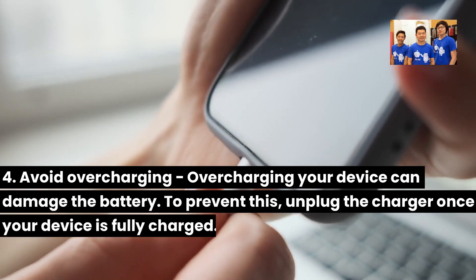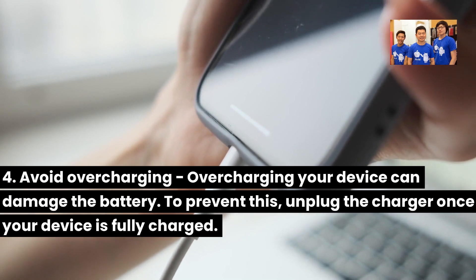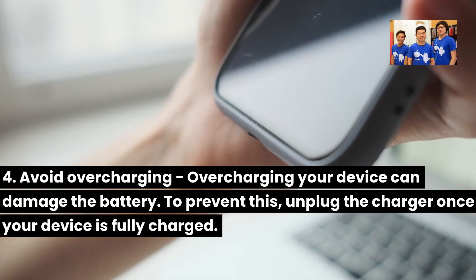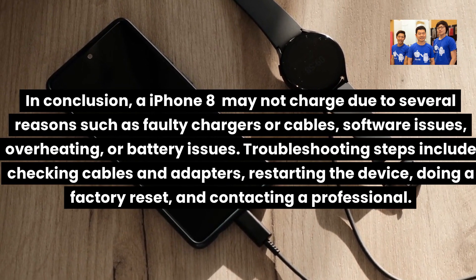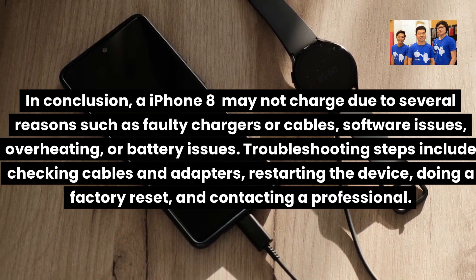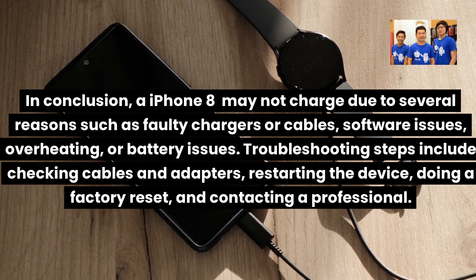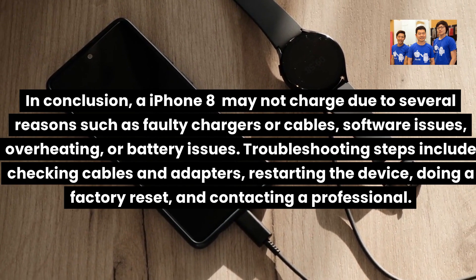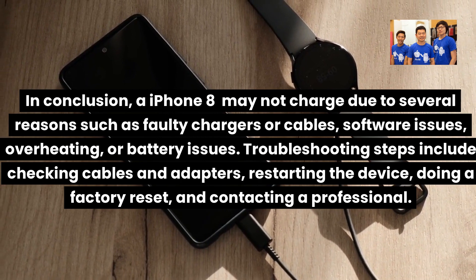Tip 4: Avoid overcharging. Overcharging your device can damage the battery. To prevent this, unplug the charger once your device is fully charged. In conclusion, an iPhone 8 may not charge due to several reasons such as faulty chargers or cables, software issues, overheating, or battery issues. Troubleshooting steps include checking cables and adapters, restarting the device, doing a factory reset, and contacting a professional.